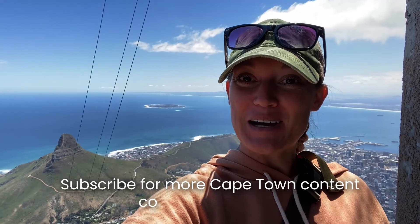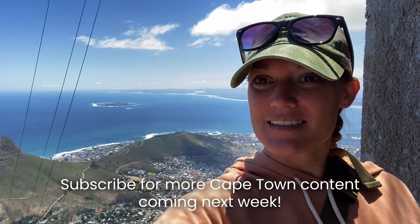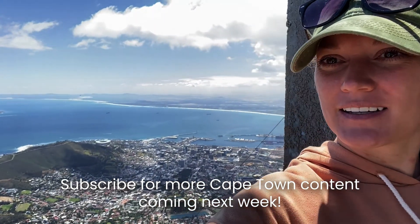We made it to the top of Table Mountain, and you can see a beautiful Cape Town down there below.